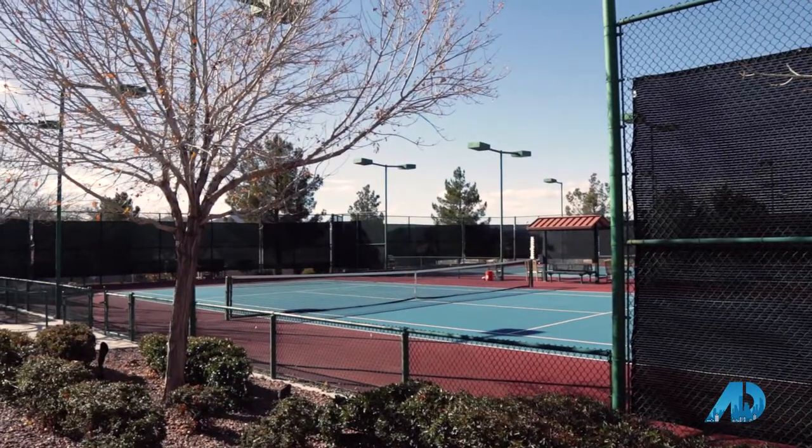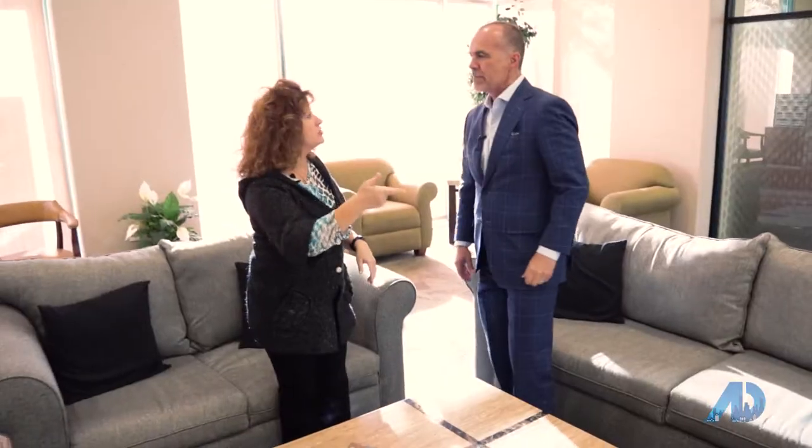What's so great about Solera? What are the clients like about it? A lot of people don't realize that Solera is tucked away back here — we're right next to Sun City Anthem. There's just over 1800 homes, so it's not too big and not too small.